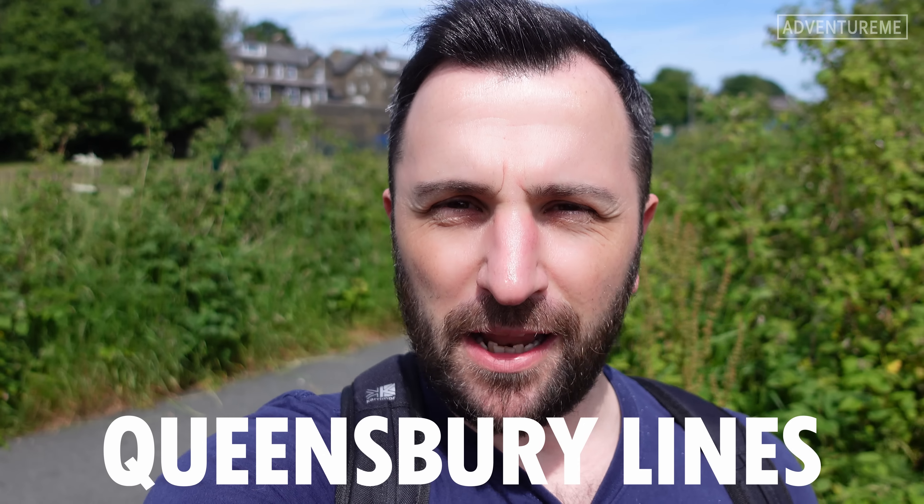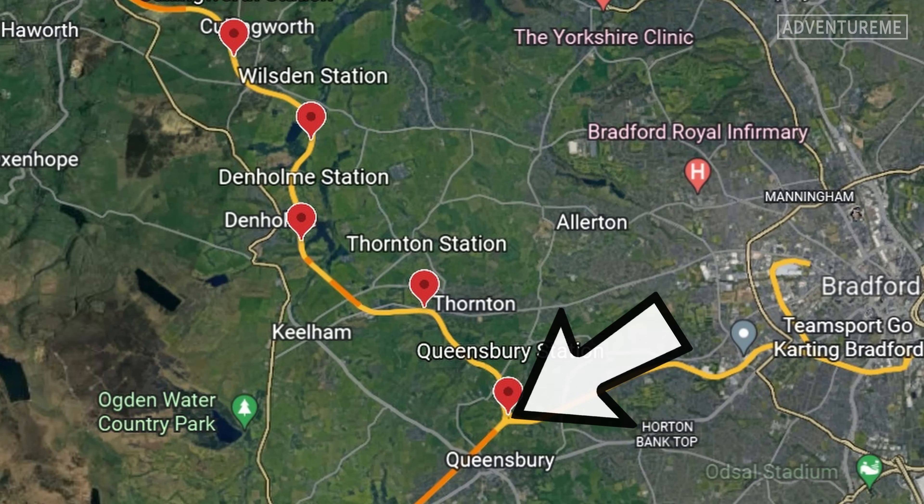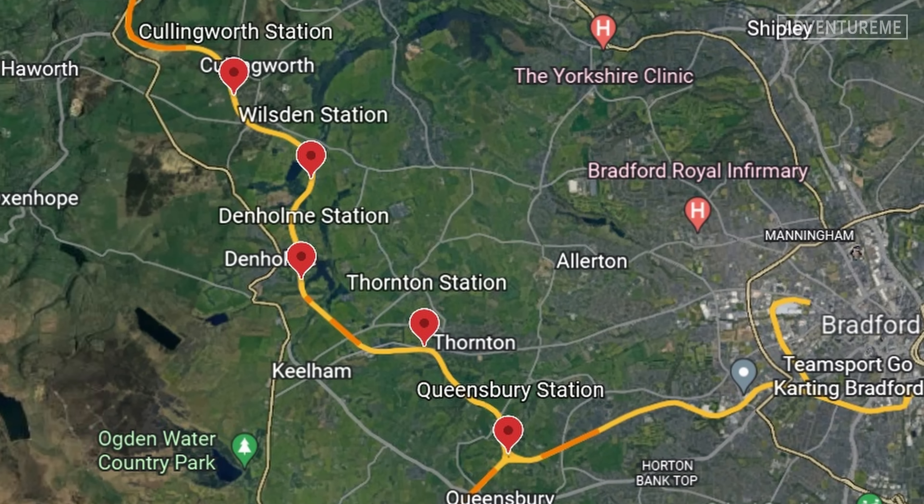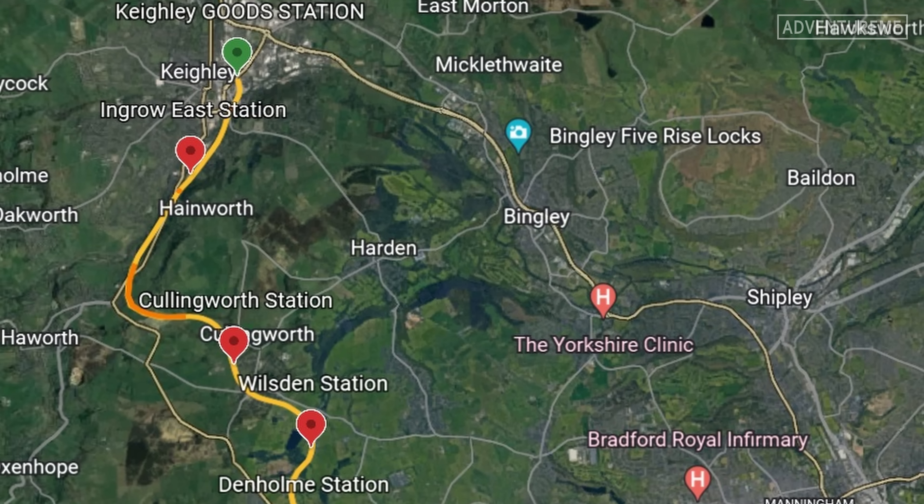Hello and welcome back to the Queensbury Lines. If you haven't seen the rest of the series, go back and check those videos out because we've already done three videos from Queensbury station to our present location today. Now we're continuing our explore all the way through to Keighley.